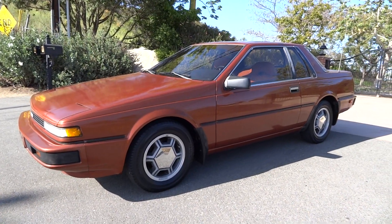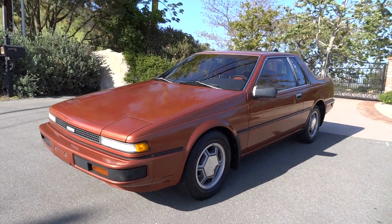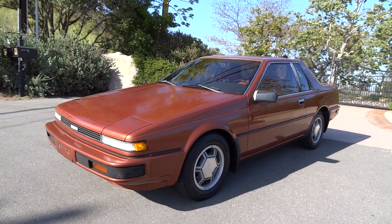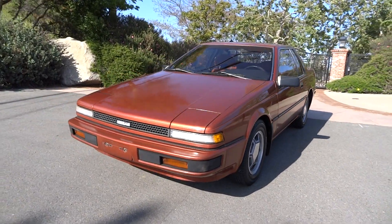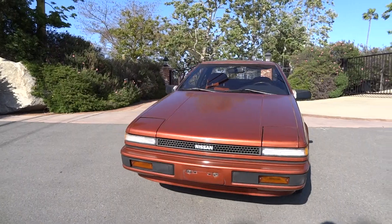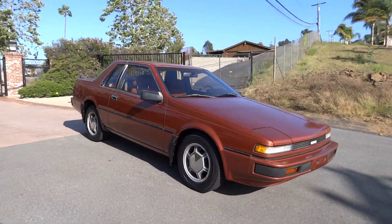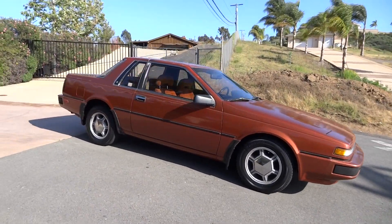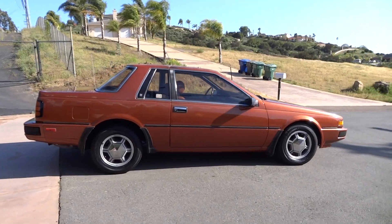OneOwnerCarGuy.com — and what I've got here for you today is a really nice little 1984 Nissan 200SX. It's a great little car, it's a one owner — it could be a two owner, I get my files mixed up, they're back at the house — I'm 99% sure it's a one owner. Check the eBay ad and make sure, and like, subscribe, comment, all that good stuff.